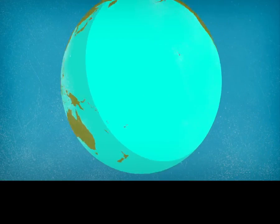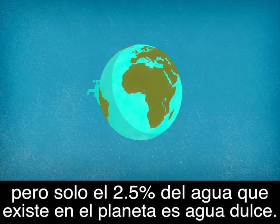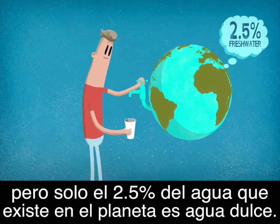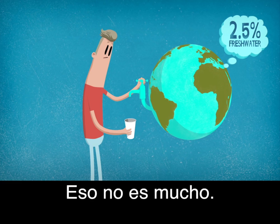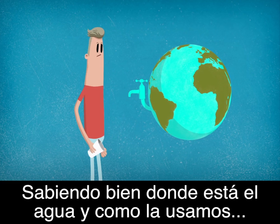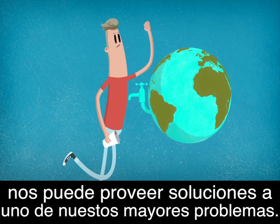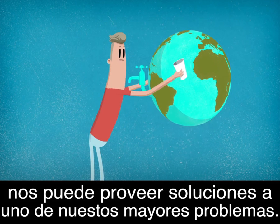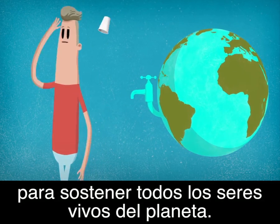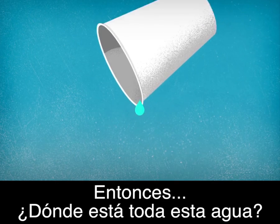We all need water, but only 2.5% of the water that exists on Earth is freshwater — that's not very much. Knowing where freshwater is and how we manage it can help us provide a solution to one of our most pressing problems: making sure there is enough water to sustain all living things on the planet.